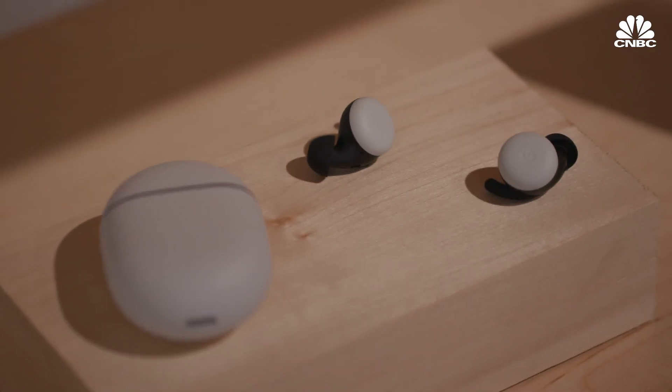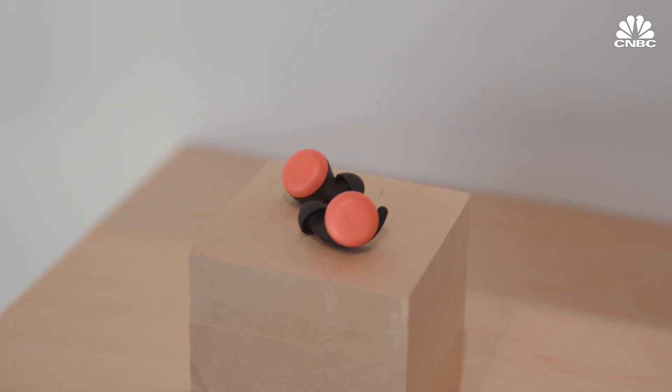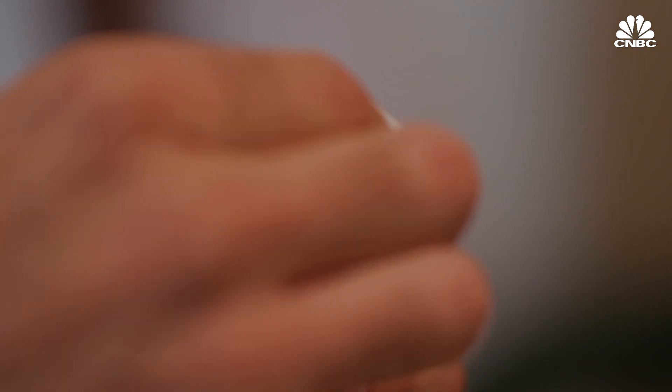One thing I'm really expecting is that Google nails the translation aspect and voice recognition. The first Pixel Buds didn't do that very well, even though they were promised to be really good at that. They also didn't sound good, and the charging case wasn't very nice. So if Google improves all of that, I'd be really happy. It has a lot of work to do, but I'm encouraged that it started from square one with the new design.